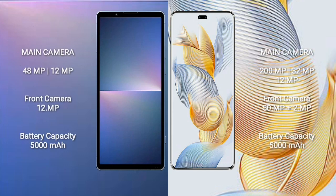Sony Xperia 5 Mark 5 features a dual camera setup: 48 megapixel plus 12 megapixel, and a front camera of 12 megapixel. Honor 90 Pro features a triple camera setup with 12 megapixel plus 12 megapixel plus 12 megapixel, and a front camera of 15 megapixel plus 2 megapixel. Sony Xperia 5 Mark 5 has a 5000mAh battery with 25-watt fast charging; Honor 90 Pro has a 5000mAh battery with 90-watt fast charging support.